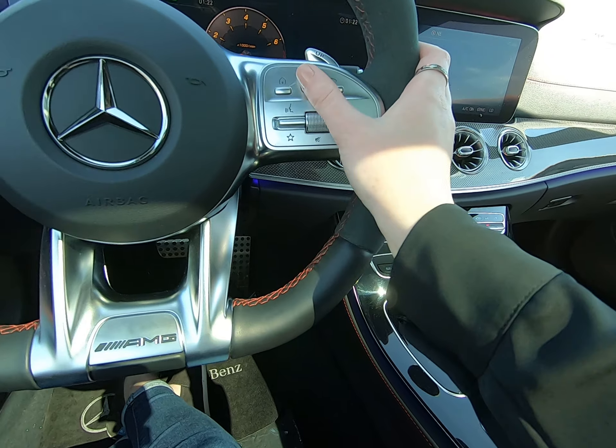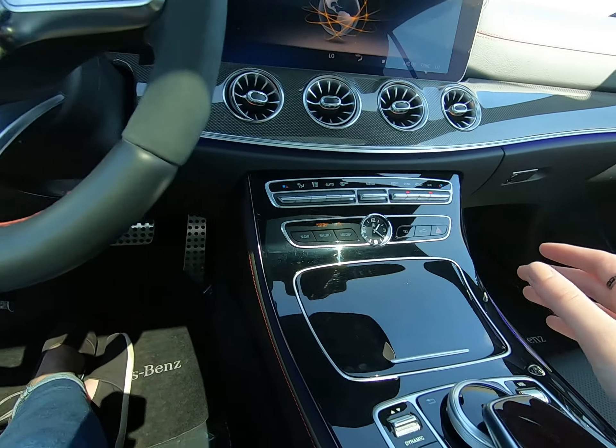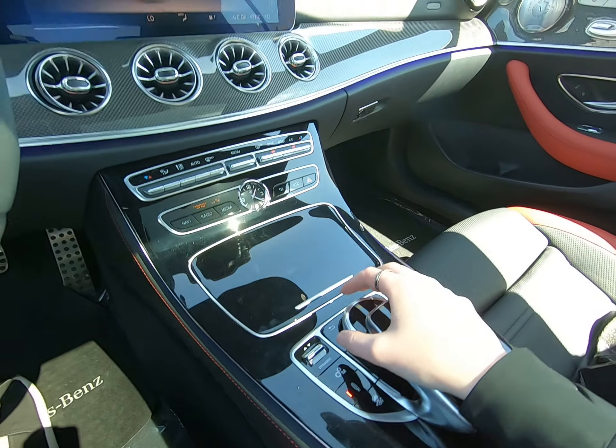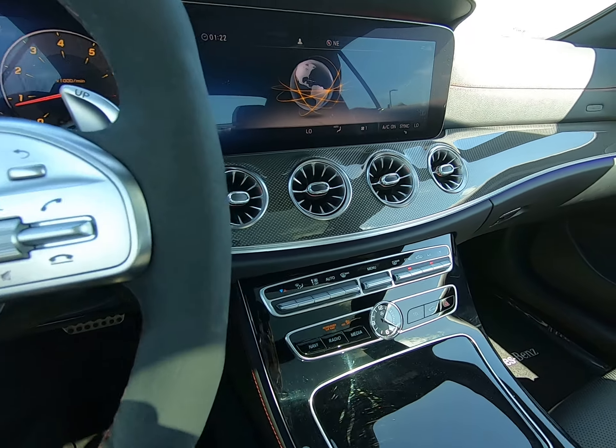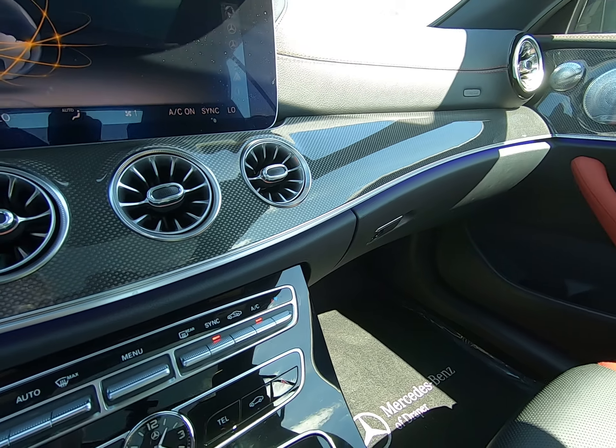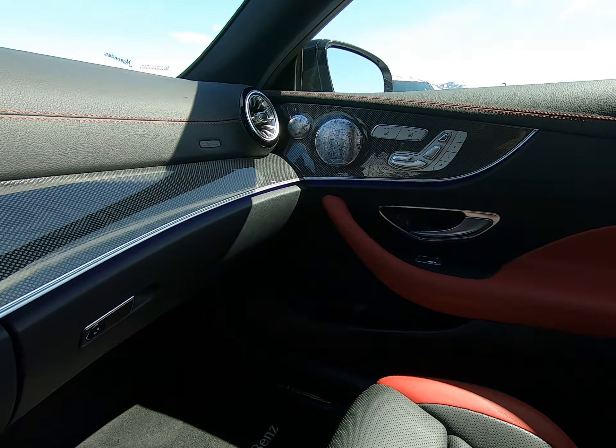And if you don't want to use the controls on the right side of the steering wheel, you can just put your hand here and use these touchpad controls — very easy to navigate. I love our trim; love how it curves. Such a very elegant design in here.